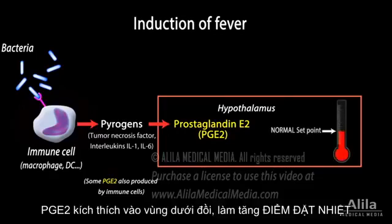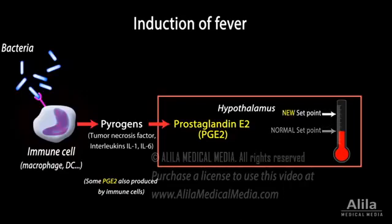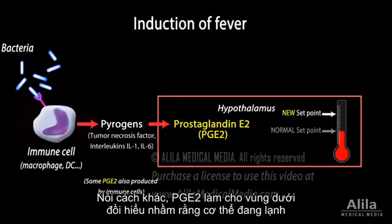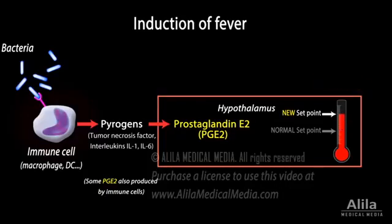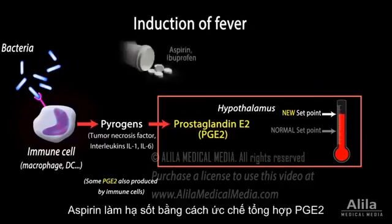PGE2 acts on thermoregulatory neurons of the hypothalamus to raise the body's temperature set point. In other words, PGE2 tricks the hypothalamus into thinking that the body is cold, while in fact the temperature did not change. In response, the hypothalamus instructs the body to actively produce heat to raise body temperature above normal. Fever-reducing medications, such as aspirin and ibuprofen, work by suppressing PGE2 synthesis.